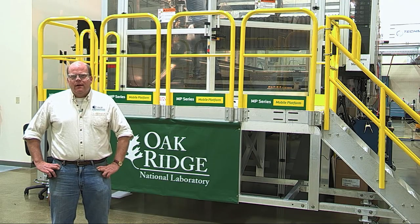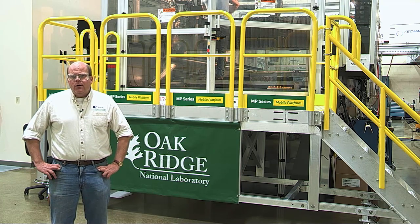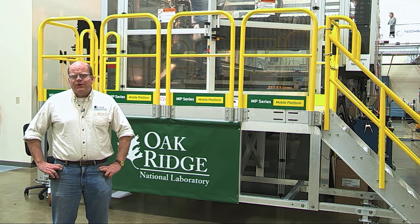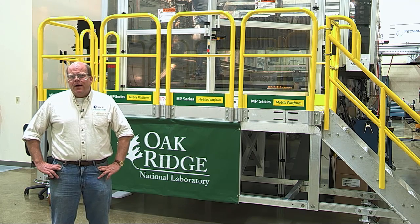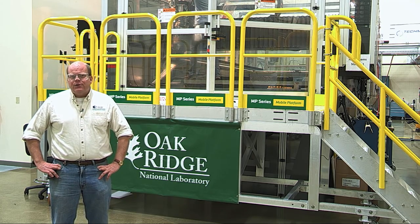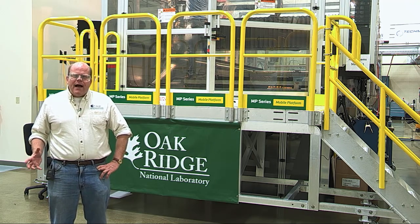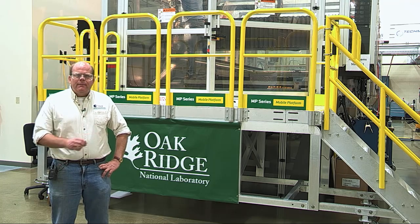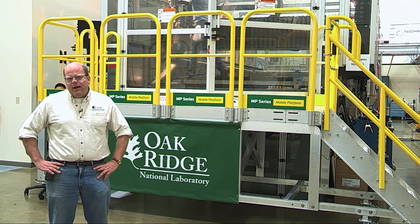Good afternoon. My name is Lonnie Love. I'm a research scientist at Oak Ridge National Laboratory and I'd like to welcome you to ORNL's Manufacturing Demonstration Facility. This facility is sponsored by the Department of Energy's Advanced Manufacturing Office, and our primary function is to help industry and help the additive manufacturing industry expand and really have a bigger market penetration in terms of advanced manufacturing.